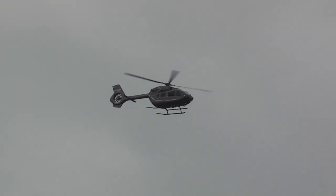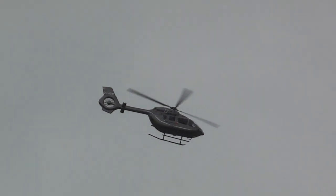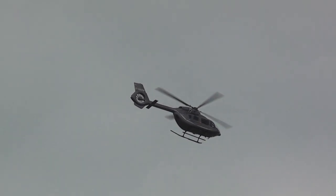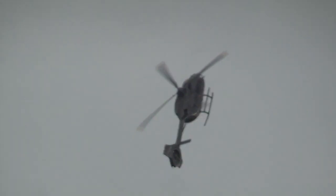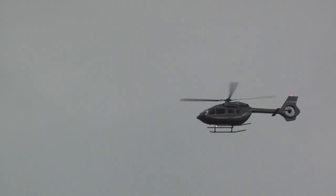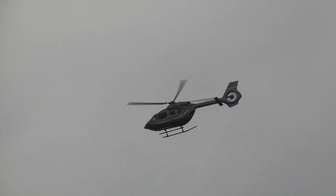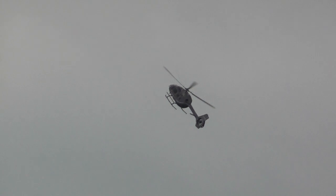The EC145 T2 is very adaptable, capable of operating in the complete range of helicopter roles such as air rescue, police missions, as a working transport aircraft for VIPs, or in support of offshore oil rigs.